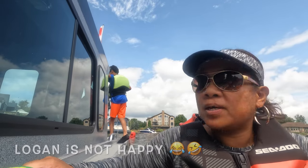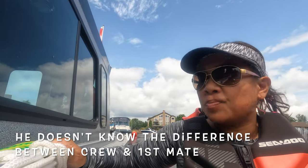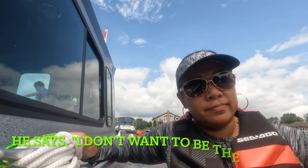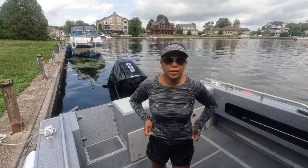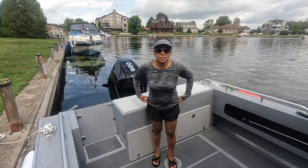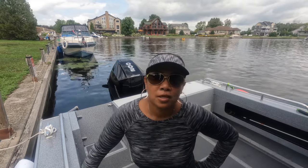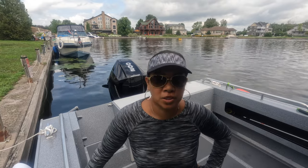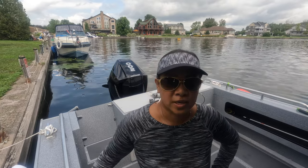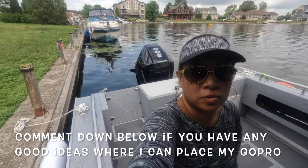Logan, remember you're the first mate — first mate does more work. So I'm just waiting for Logan to come back. He's taking his sweet time, although it was my fault because I forgot the boat key. I'm locked down here so we're just waiting, but in the meantime I'm trying to find a good place for the GoPro so you can see both angles of the boat.